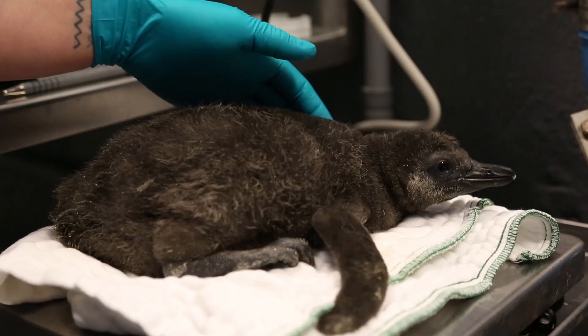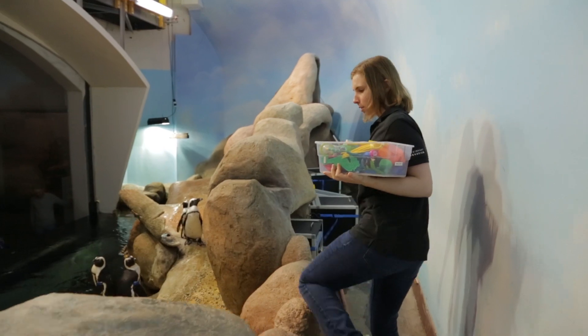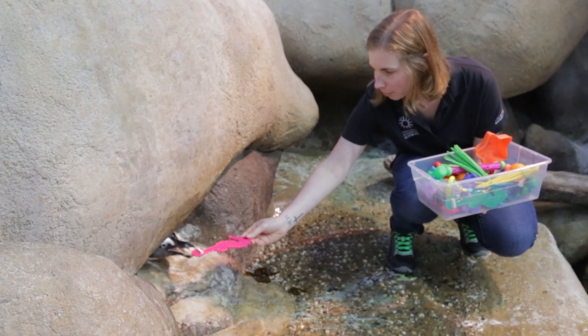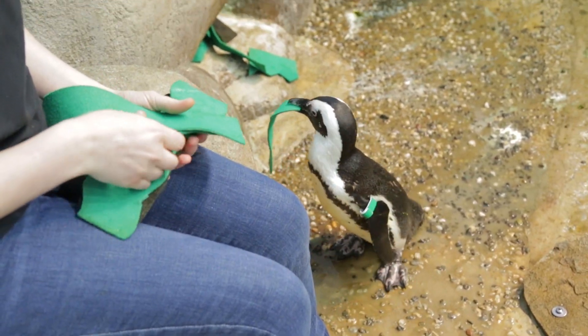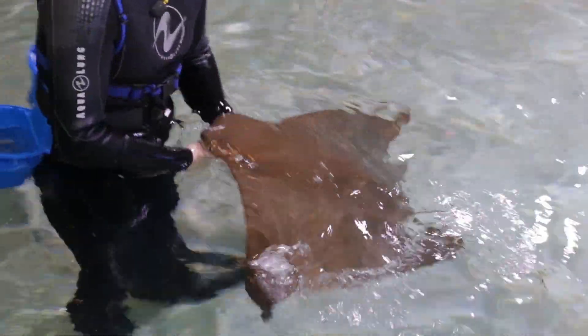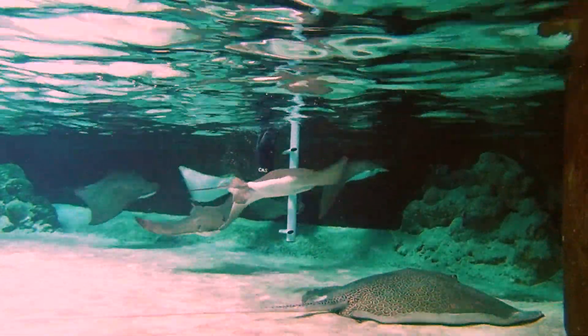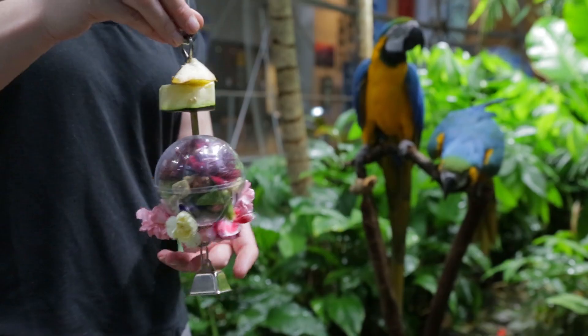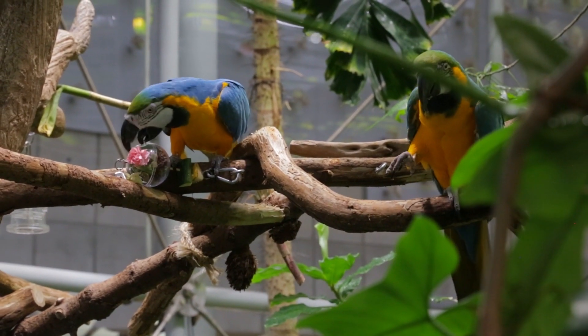The Steinhardt Aquarium has what we call a cradle-to-grave approach to animal care. That means while animals are in our care at Steinhardt Aquarium, we want to do everything we can to provide the very best welfare for these animals so that they thrive and their well-being is top of mind at all times in everything that we do. We want them to be able to have some control over their environment, whether it's a coral, an angelfish, or an alligator.